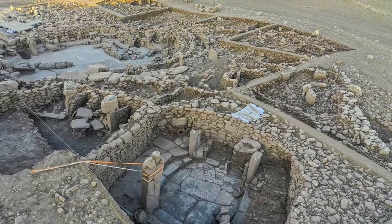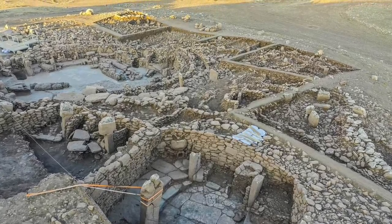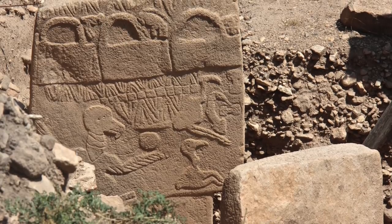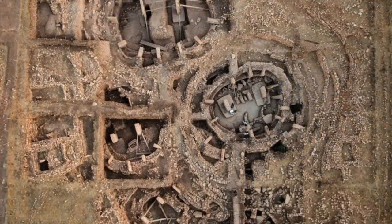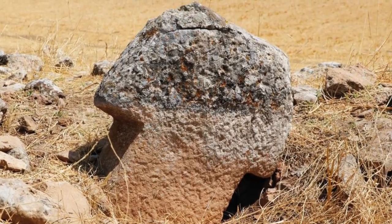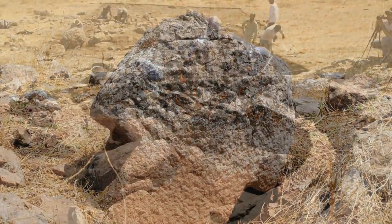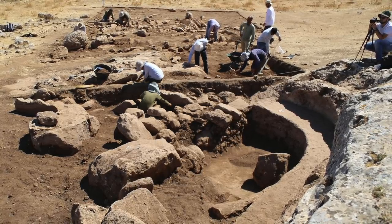Many of you will have seen the recent news coming out of Turkey concerning Karahan Tepe, the sister site of the now world-famous, mind-boggling megalithic wonder of Göbekli Tepe. The latter site is known for its ornately carved T-shaped pillars, its enormous size, and its truly ancient date of 11,500 to 10,000 or so years ago. Karahan Tepe has been known about for a number of years, dates to a similar time period — and maybe is much older according to some reports — and it also has T-shaped pillars.